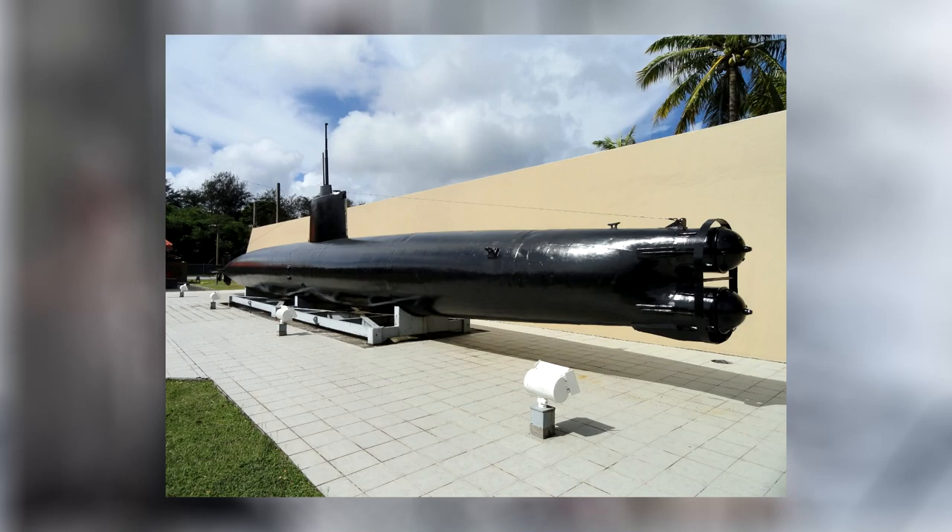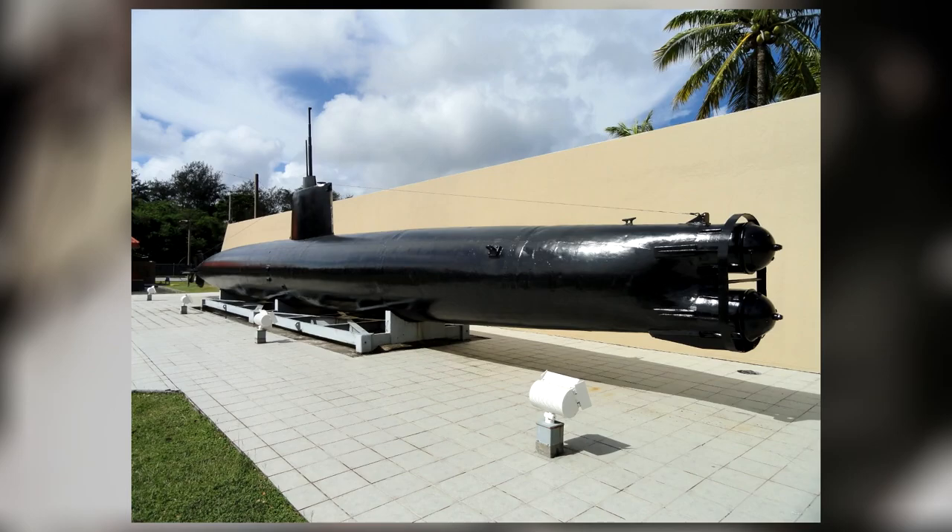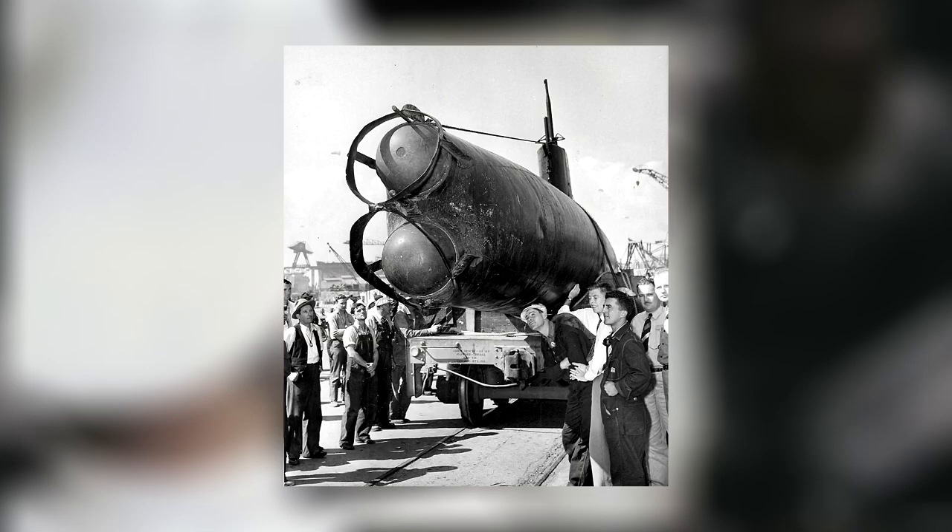Welcome back to Tipton Bros. Today, we'll be discussing possibly the worst occupation of the Second World War: service aboard the Japanese midget submarine, formerly designated the Ko-Hiyoteki class. A brief history of the sub will be provided, and why being assigned to this steel trap promised certain death.